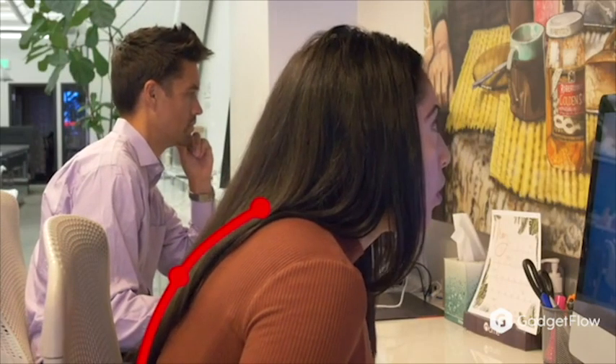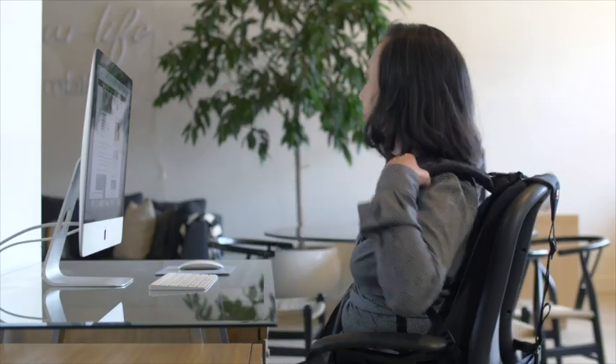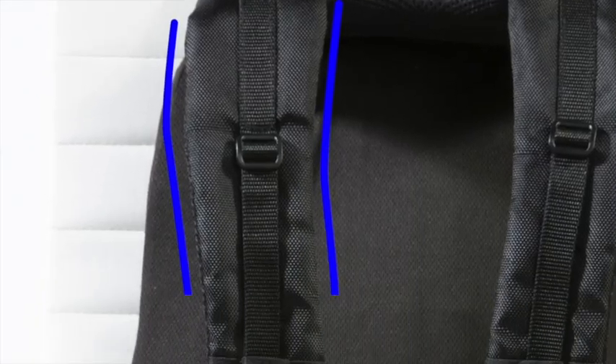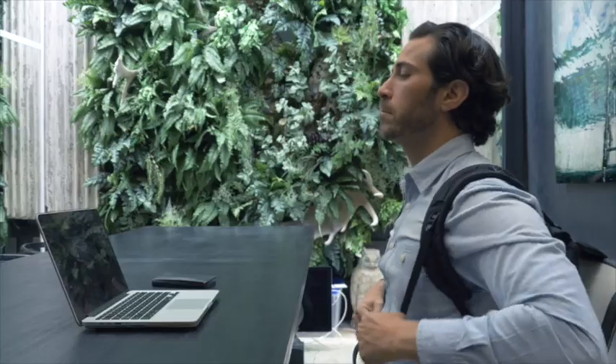Bad posture and back pain is becoming more and more common every single day. That is where the Posture Keeper comes in. The Posture Keeper is designed to make you feel comfortable. You just adjust and secure the lumbar support to the exact position that's right for you.